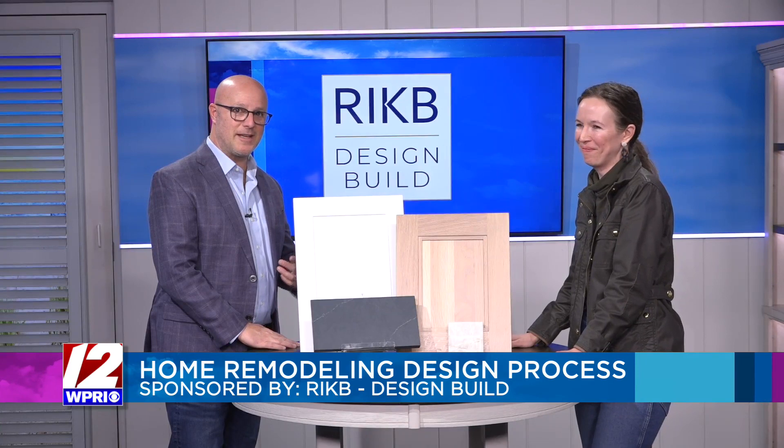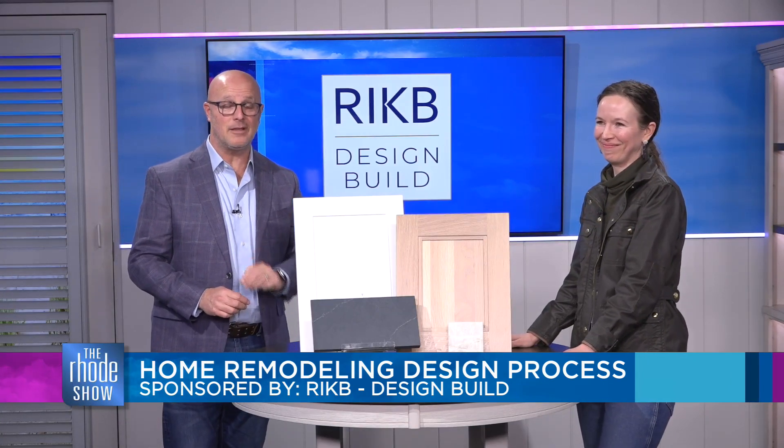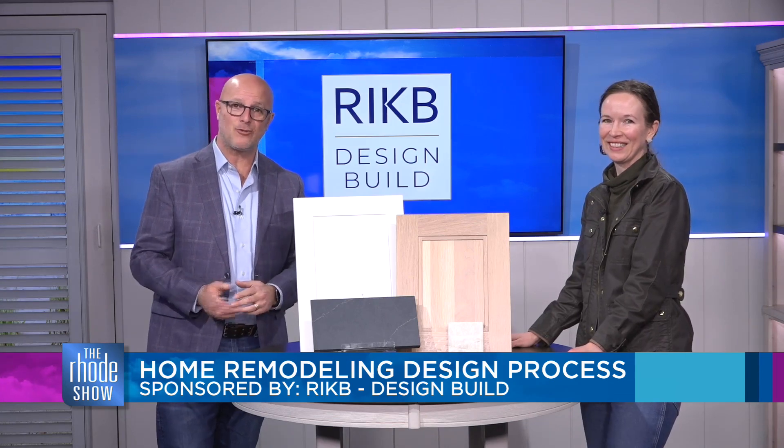Thanks so much for coming in. Don't forget to check out that seminar tomorrow. To find out more about Rhode Island Kitchen and Bath Design Build, you can head on over to their website at roadshow.com.